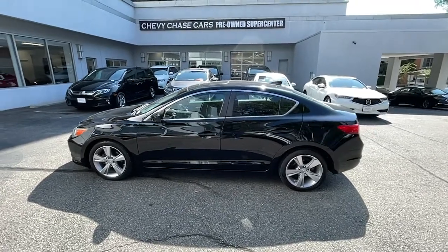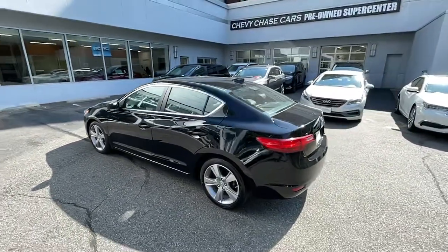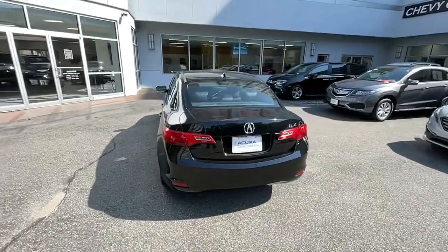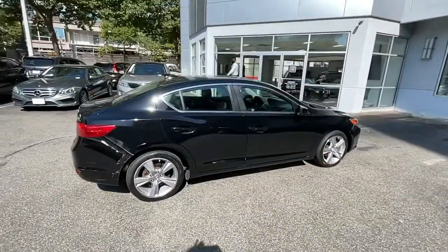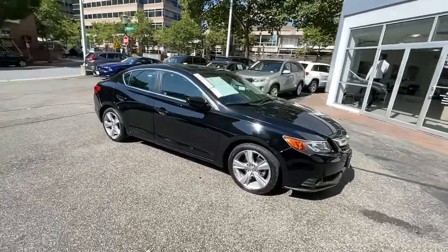Check out this 2013 Acura ILX. With less than 60,000 miles on the odometer, this vehicle provides excellent value. If you want a compact sedan with racing roots, you want the ILX.